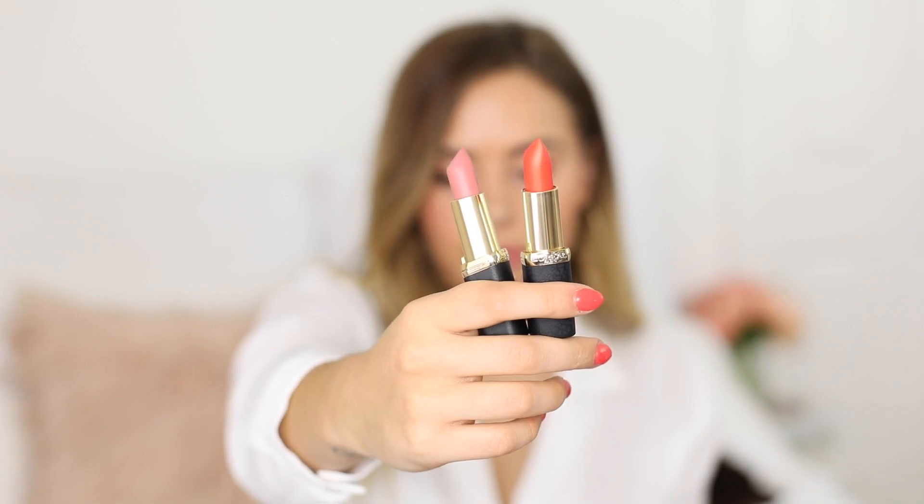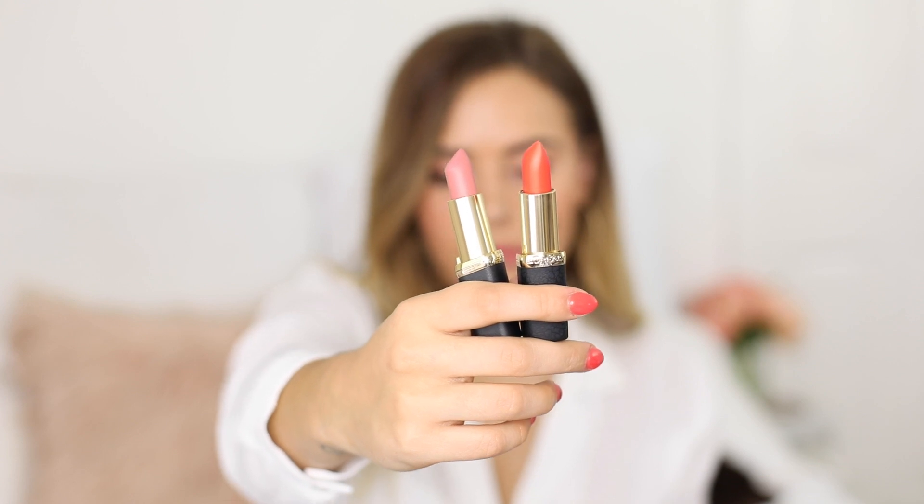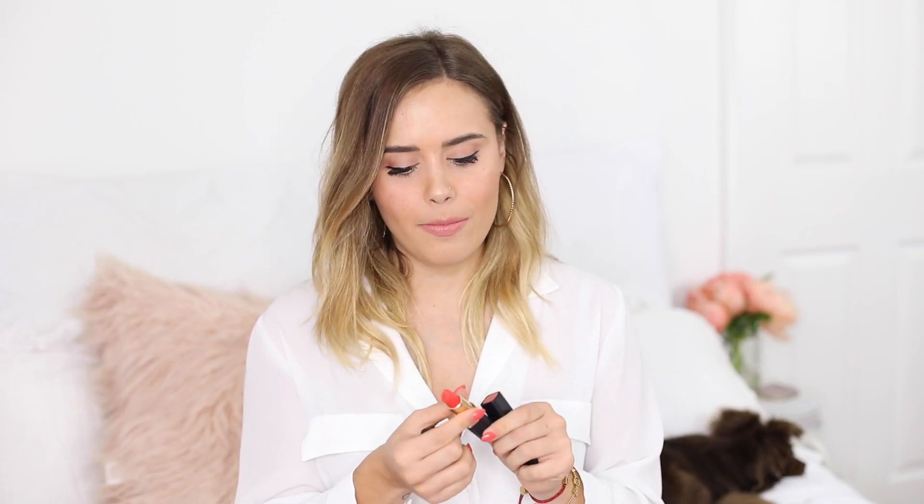Moving on to some other products from L'Oreal that I've really been enjoying recently — these are the Colorish Matte Lipsticks. I haven't seen too many people talk about these but I am so obsessed with them. I have the shades Blush, Inner Rush, and Hype. I also own Pret-a-Porter which is a really nice pinky colour but it's not my favourite.